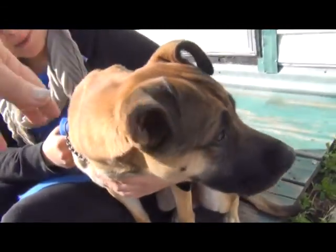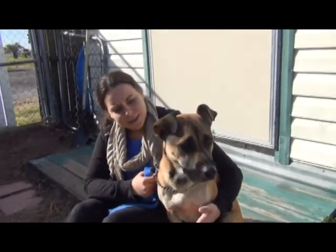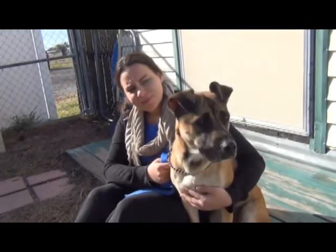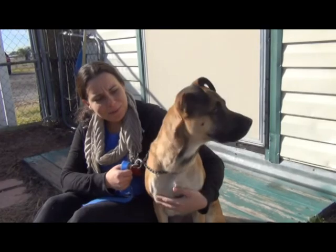She'd be a great candidate if you already have a dog and you want a second one. Or if you live here in Fernandina Beach, you can take advantage of our dog park. You get a free membership for a month if you adopt one of our great NHS dogs. She's really well socialized so she would fit into that group really well.